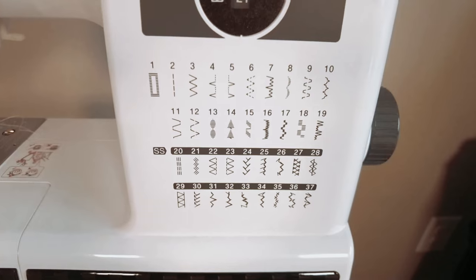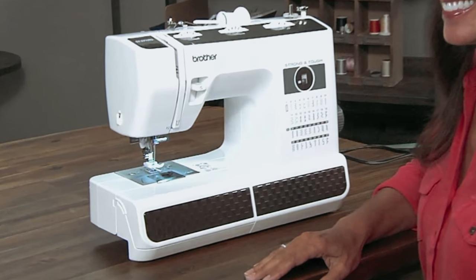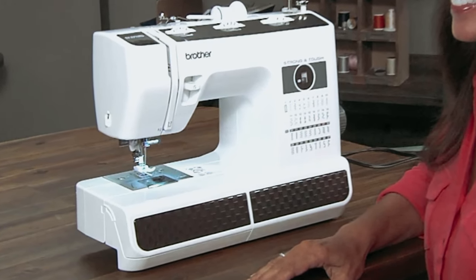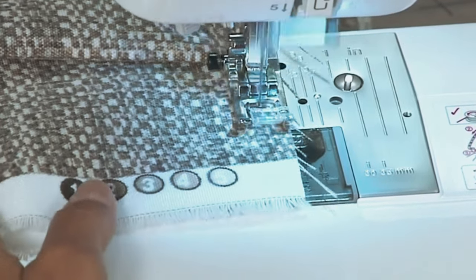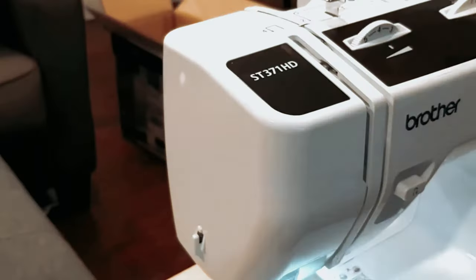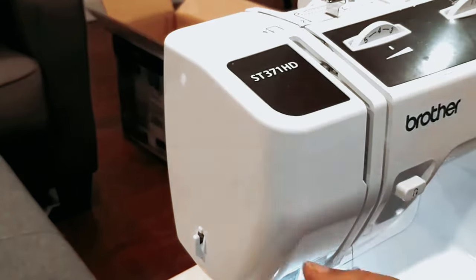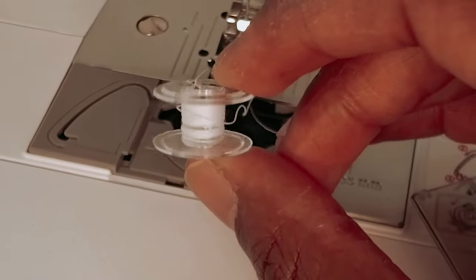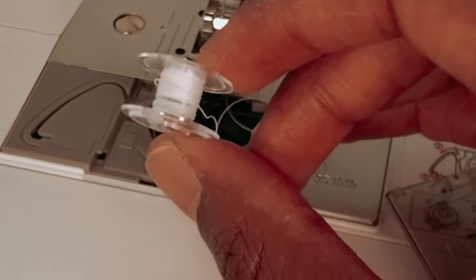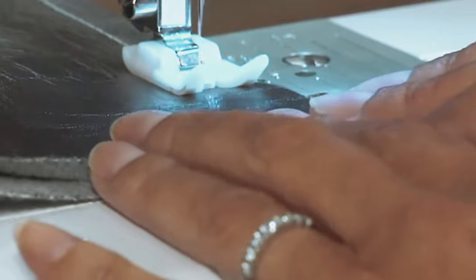Another great aspect of this sewing machine is its versatile free arm, which allows you to easily sew sleeves, cuffs, and other small areas that can be difficult to reach with a traditional sewing machine. The Brother ST-371 HD also comes with Brother's excellent support system, offering free technical support via online, live chat, or phone for the life of your machine. Overall, the Brother ST-371 HD is a reliable and user-friendly option for all your sewing needs.